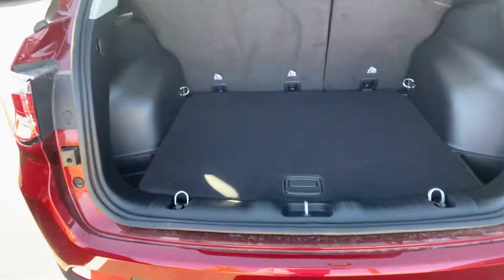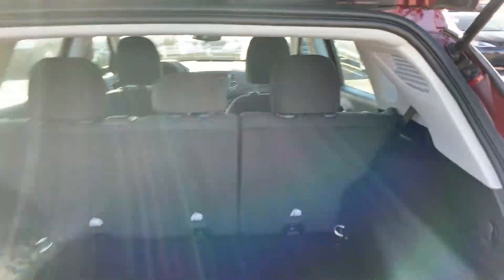From the back, there's a lot of room in there — you could put several bags of groceries. Those seats do fold flat.